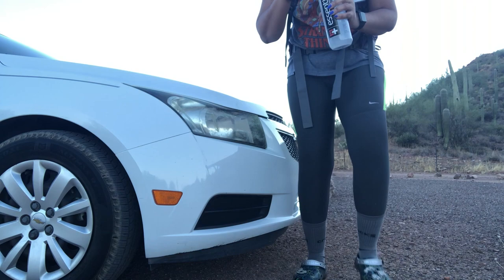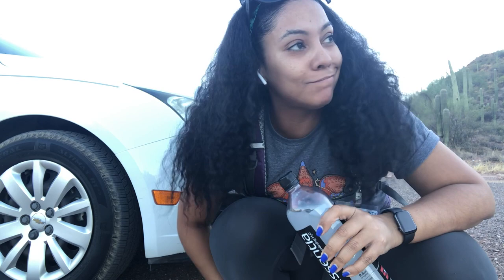Looks like I got everything set up. Put some electrolytes in my water — it tastes pretty good. All right, let's go.